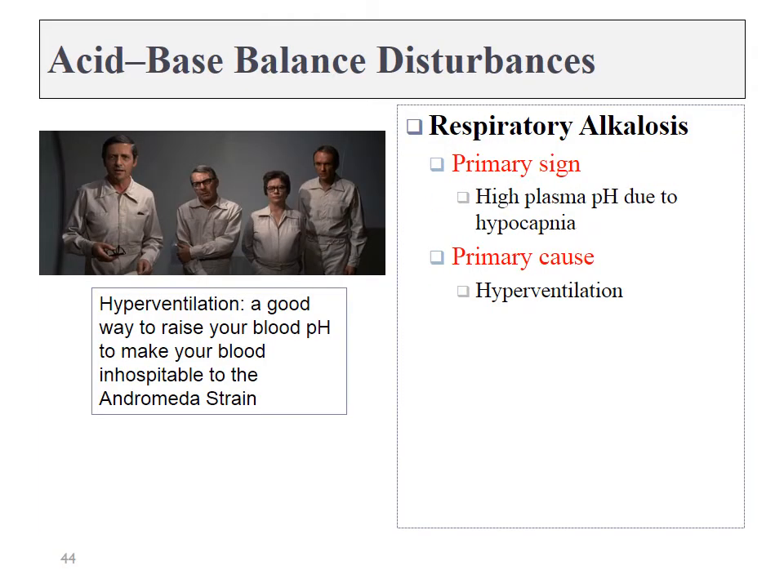Have you seen the movie 'The Andromeda Strain'? If not, you should go watch it — it's a fun movie. Spoiler alert: these four scientists almost die from a space virus, but they learn that the space virus can't survive in alkaline conditions. So to cure themselves of the Andromeda strain, they simply hyperventilate. And now I've ruined the entire movie for you.